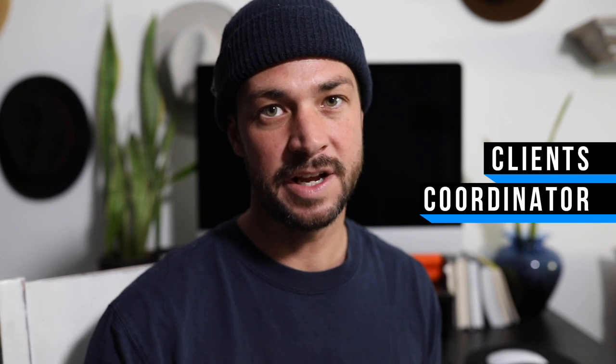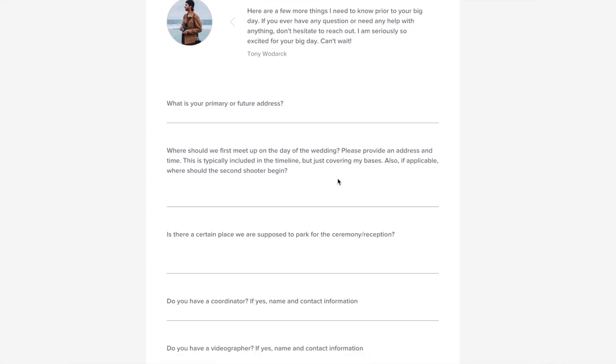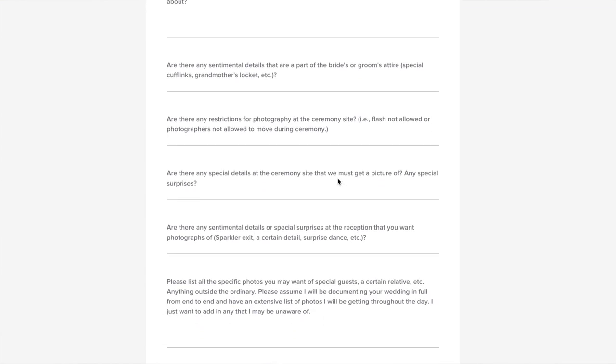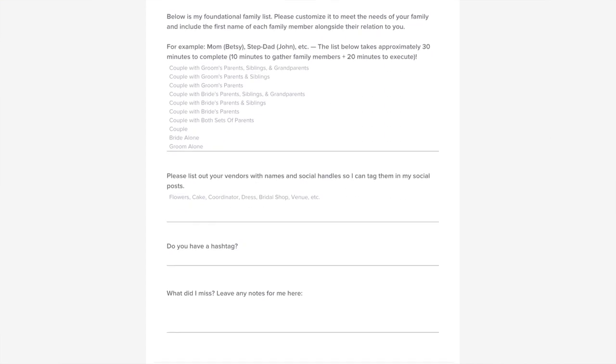Preparation is key. I look at wedding preparation in three parts: one, preparing yourself with the clients; two, preparing yourself with the coordinator; and three, preparing your gear. Preparation with the clients is super important. I send over a questionnaire to them using HoneyBook — I'll link it below, you can get 50% off. I send that questionnaire over, and I put my entire questionnaire on my blog so you can copy and paste it and modify it to work for you.